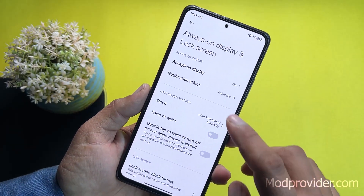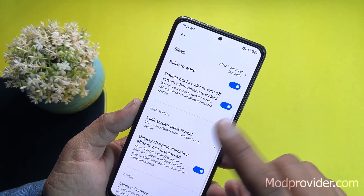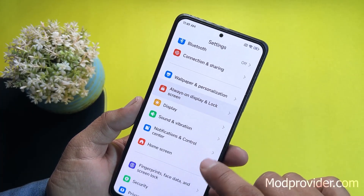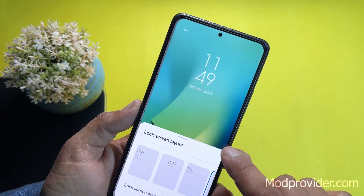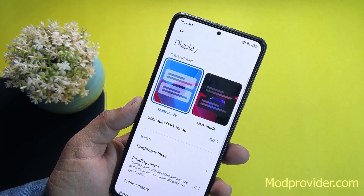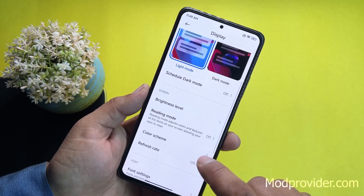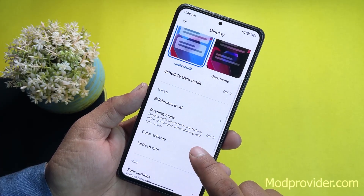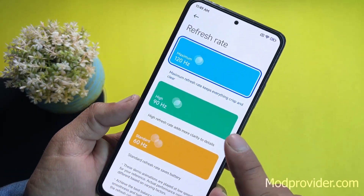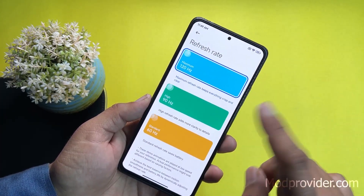Under Always On Display and Lock Screen you can enable or disable AOD, set notification effects, raise-to-wake, double-tap to turn off the screen, and launch camera shortcuts. You can also change the clock format. In Display settings you can switch dark or light mode, schedule it, adjust brightness, enable reading mode, change color scheme, and set the refresh rate to 60, 90, or 120Hz — currently running at 120Hz.